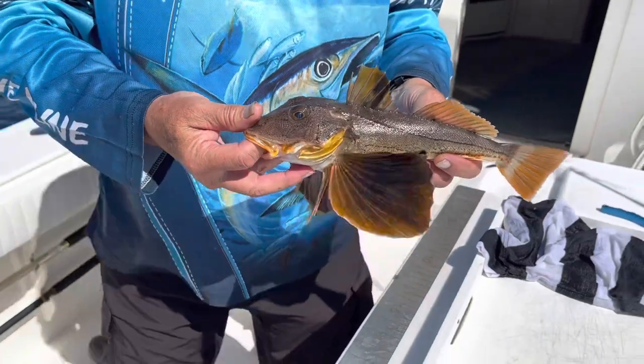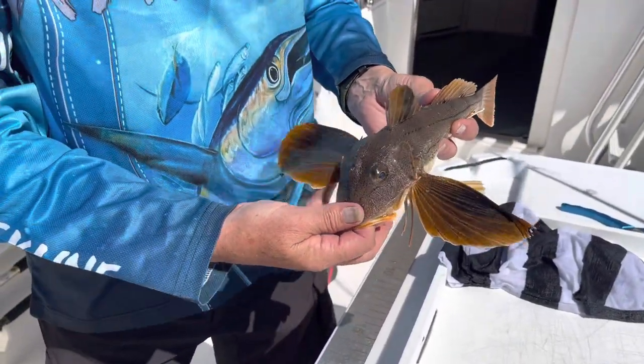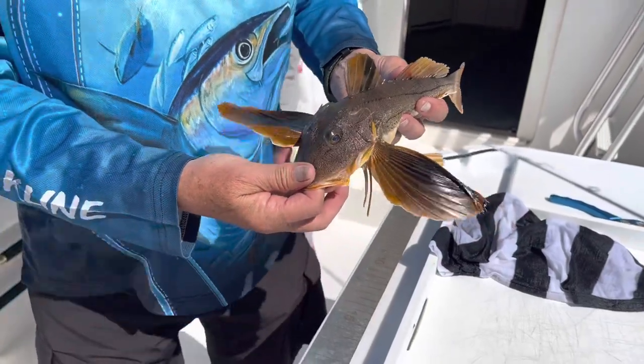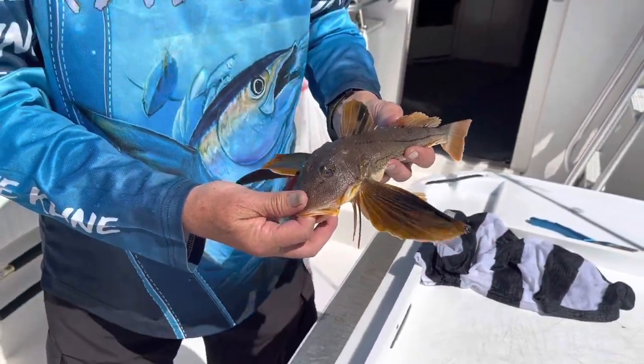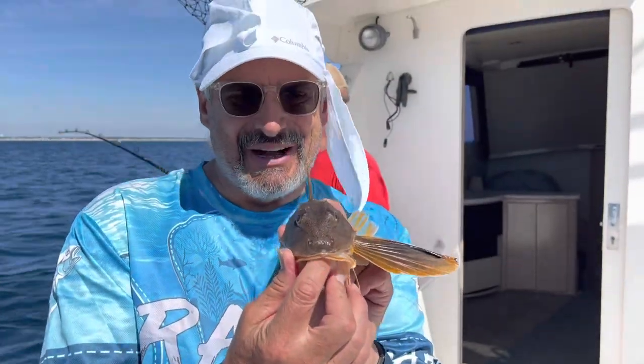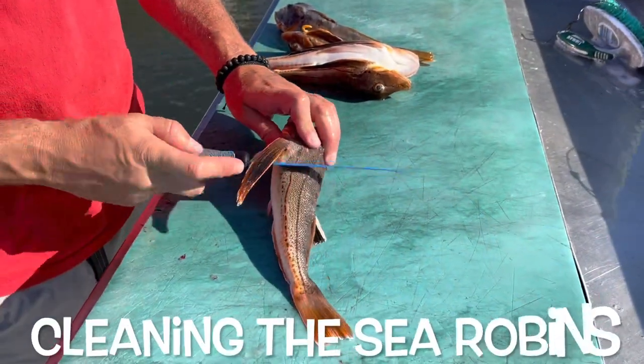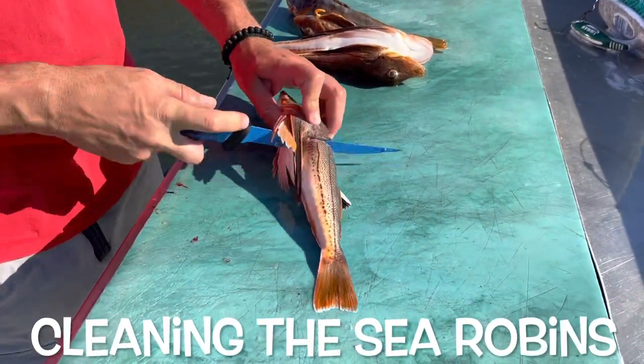The two fillets make nice white meat. They call it a sea robin because look at these fins — it swims along like a robin in flight. Now we have a bycatch of sea robins. We'll use some for bait.